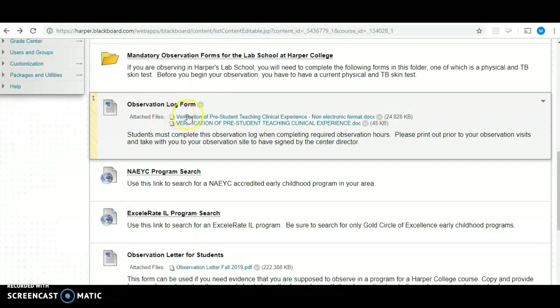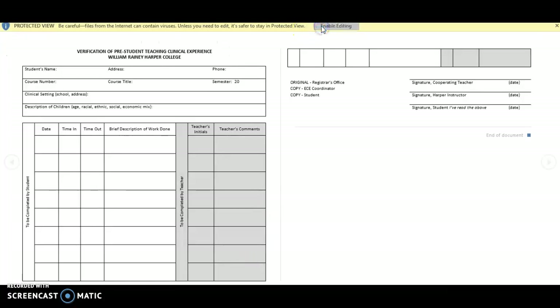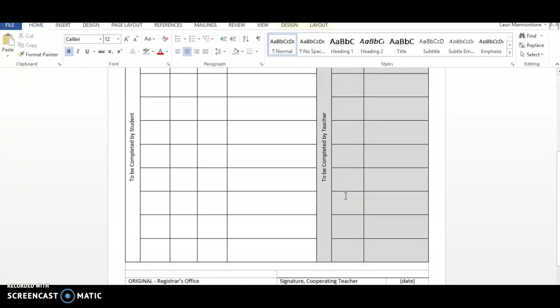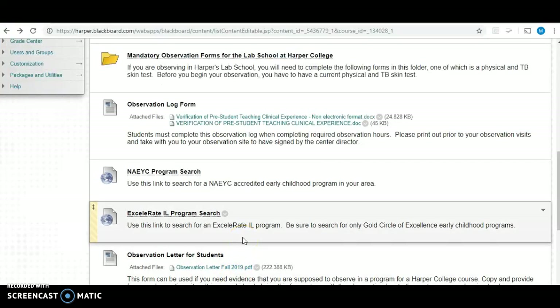One thing you have to take to all of your observation locations — regardless of whether you are at the lab school at Harper or at a NACI or Accelerate accredited program — is the observation log form. You will need to print this out and take it with you. Every time you go to your observation site, you have to date it, put the time you came in, the time you left, and have it initialed by either the teacher in your classroom or the director. At the very end of your practicum, you need to have the cooperating teacher at your location sign it, I will sign it as well, and you need to sign it. The hours must total 15.